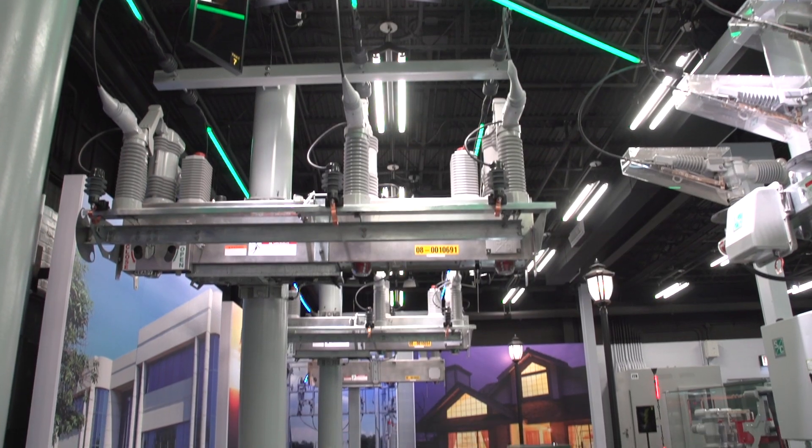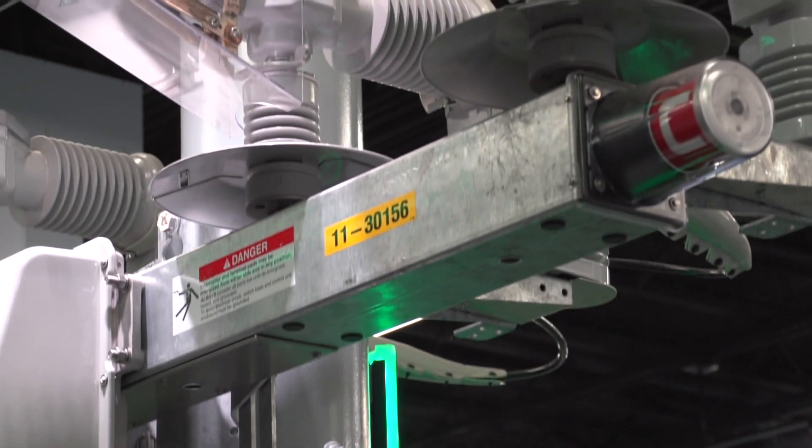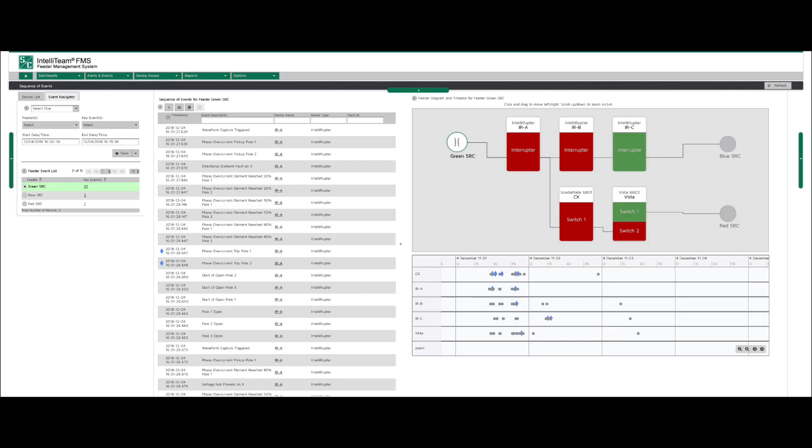Let's see how this works as we think about a system before and after a restoration event. This circuit is running S&C's IntelliTeam SG restoration solution. These devices are working together to respond to faults and they are also connected to FMS.